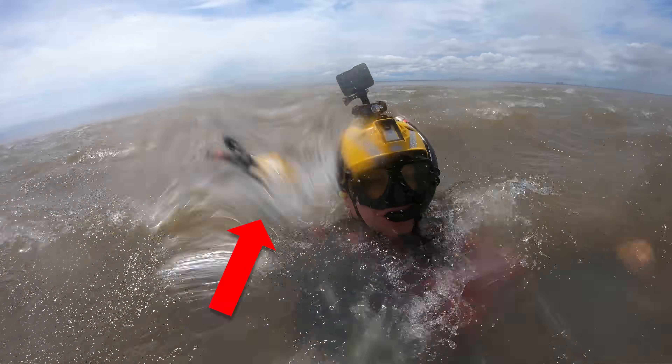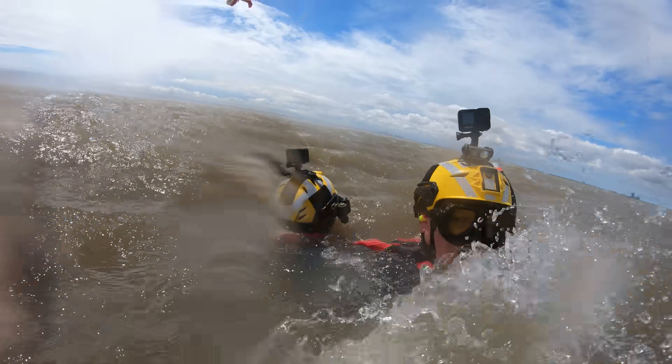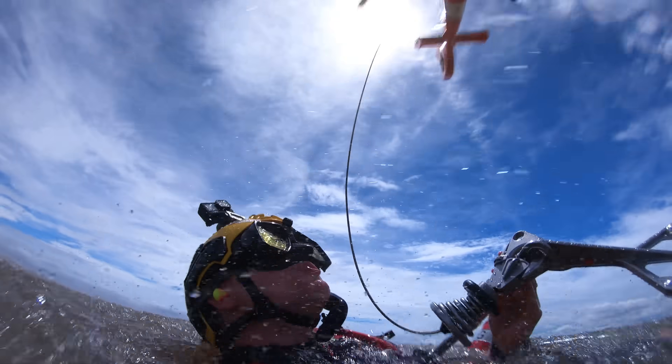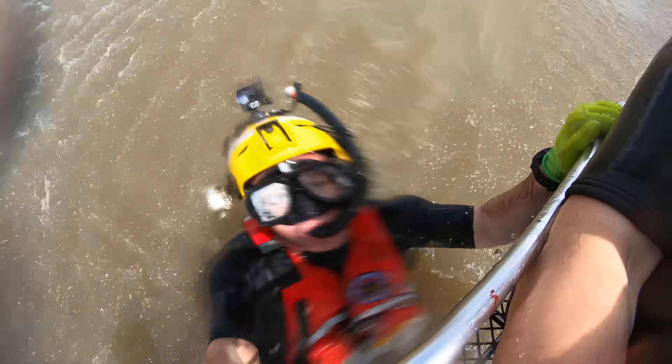Okay, that was intense. I'm Destin, this is Smarter Every Day. I want to go back and look at what you just saw and explain what's going on. This is me and this is John Calhoun, a U.S. Coast Guard rescue swimmer. He's pulling me towards a helicopter, he puts me in a basket, he steadies the basket until it's lifted up out of the water, and then he drops away.